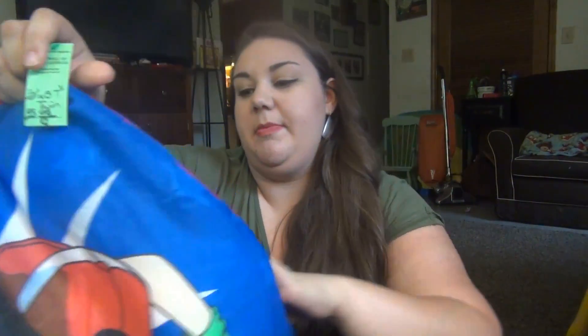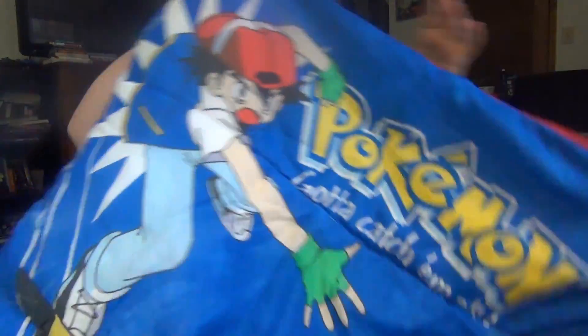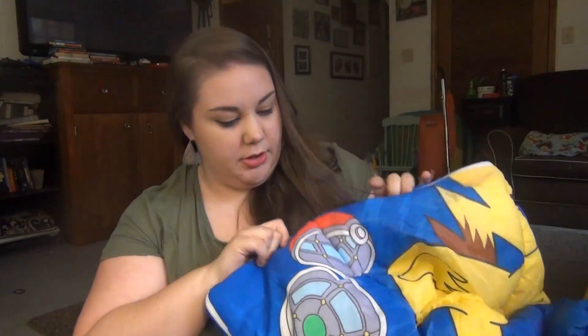The biggest thing: this was at Goodwill and it was $5.65, and it is a sleeping bag — a Pokémon sleeping bag. It says 'Gotta Catch 'Em All' and it has Ash and a giant Pikachu on it.